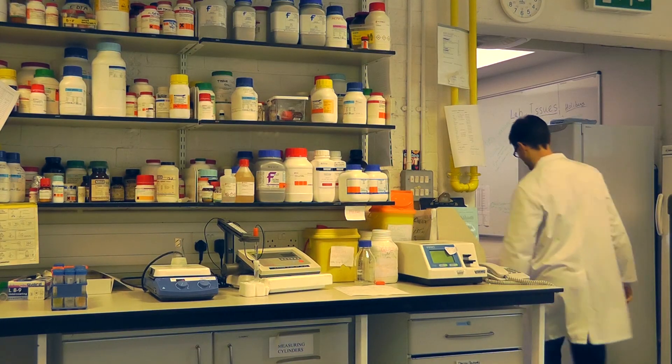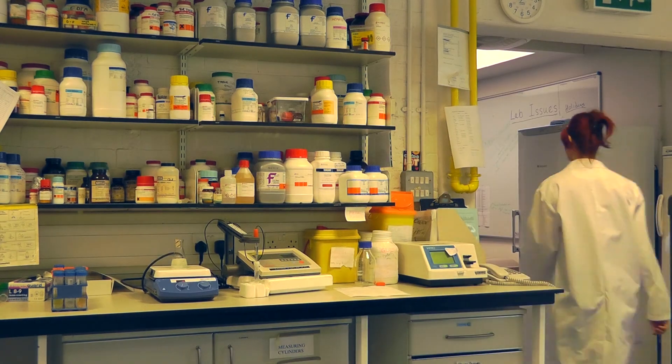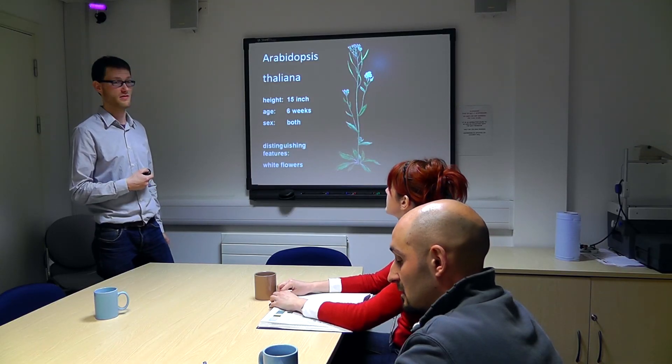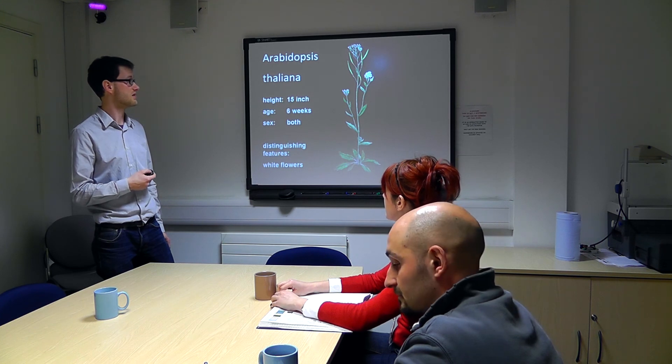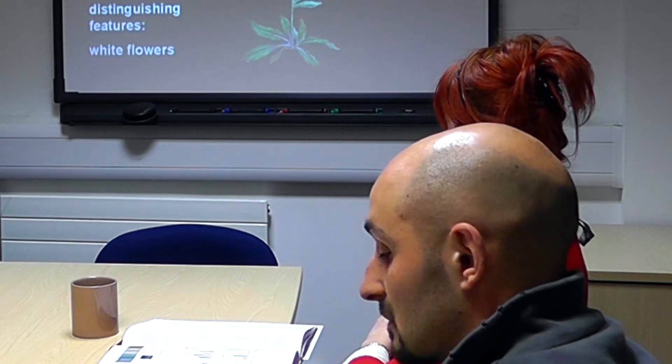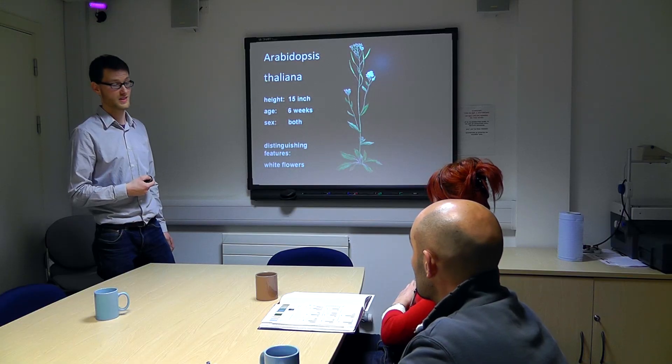Guys, we have a case. I just received a phone call from the local police station. We have a new murder. The victim is Arabidopsis thaliana. It's a plant of about 15 inches in height, six weeks old roughly, and it has both sexes. One of the distinguishing features is that it has white flowers. We don't really know when it happened, and we don't know what happened.